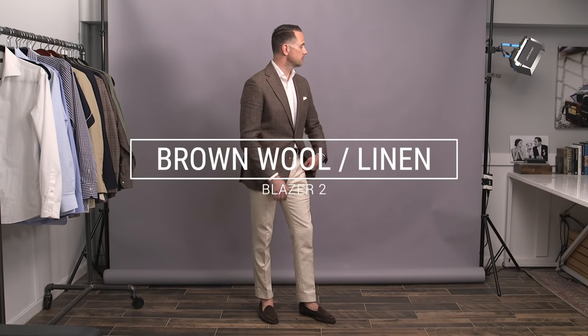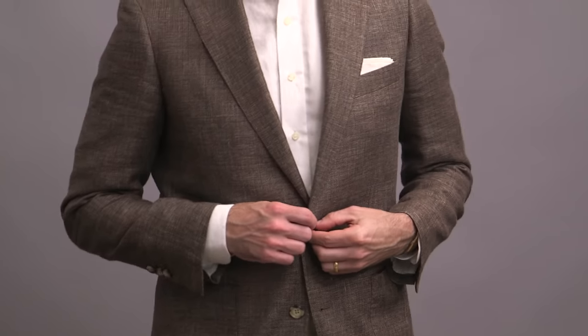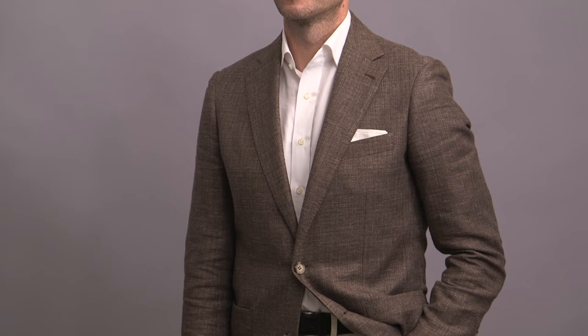All of these sport coats are favorites of mine, but this particular one in a brown wool linen is really one of my favorites. The fabric is by Rada, the weight is 260 grams. It's 57% linen and 43% wool, so you've got the breathability as well as the versatility. I love the weave of it, which gives it a textural appearance and makes it a nice option for someone looking to graduate from straight-up solids, but not necessarily interested in a bold pattern.